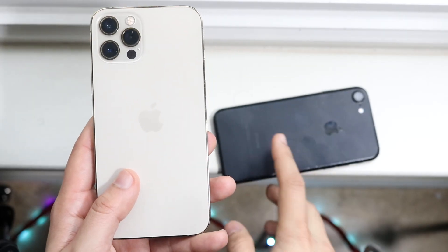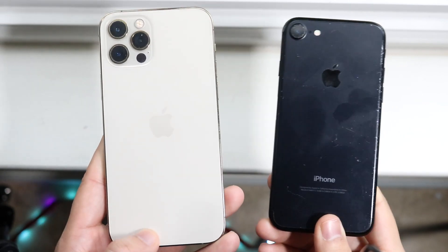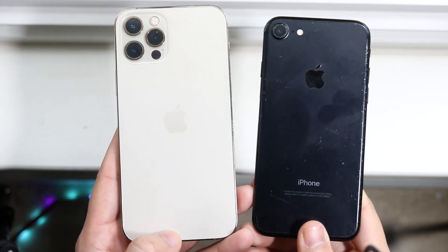I already did a battery life comparison between these two phones, and the iPhone 12 Pro beat the iPhone 7 by quite a bit, so that covers that category.